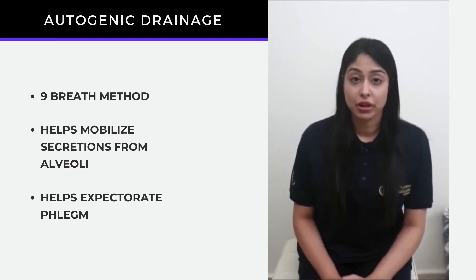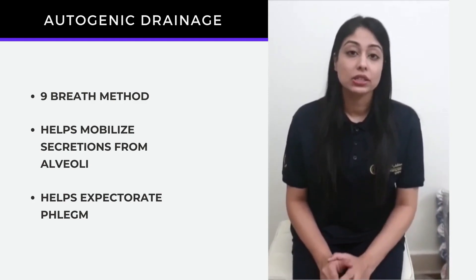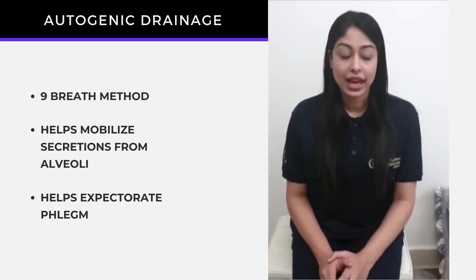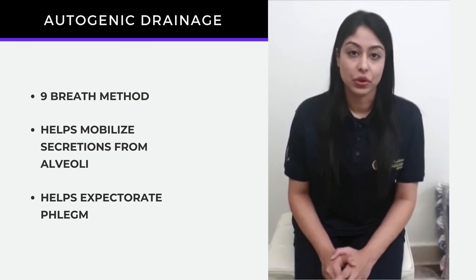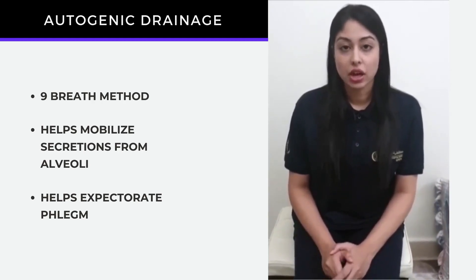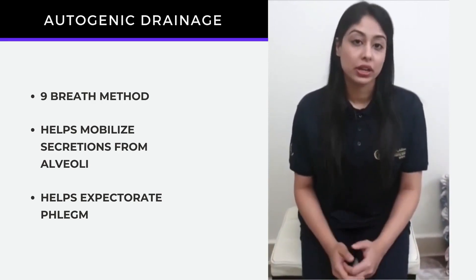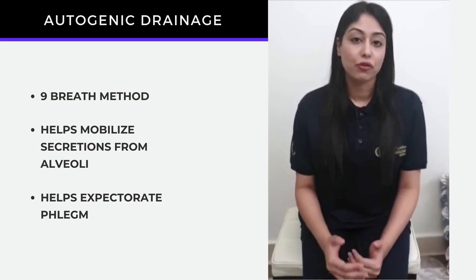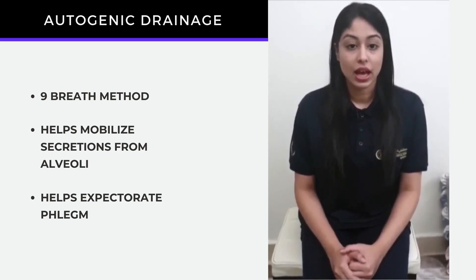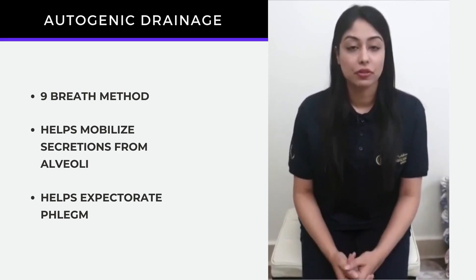The COVID-19 virus affects the respiratory system in humans by causing consolidation within the lungs in structures called the alveoli. This video shows a conservative technique called autogenic drainage which helps in airway clearance and removing phlegm within the lungs. This phlegm and mucus buildup is what leads to frequent cough in patients.